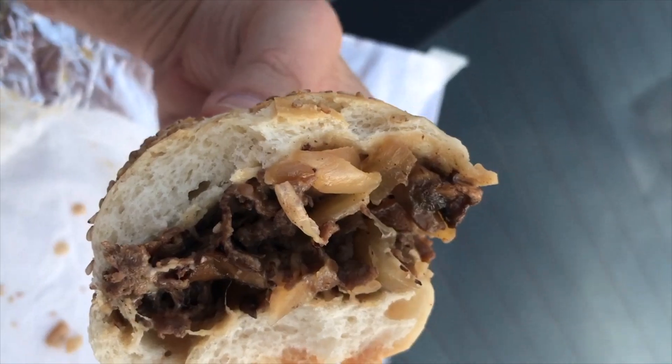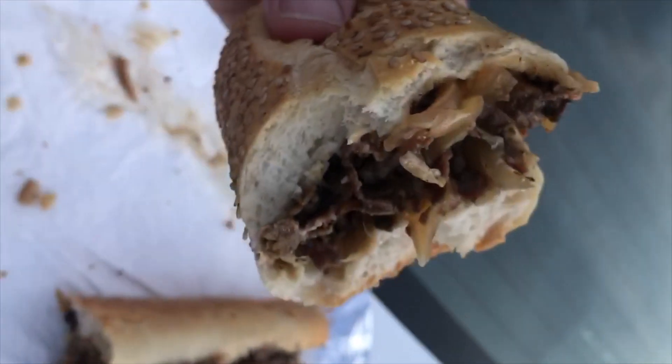I had high expectations. For the most part, it didn't disappoint. But 50 cents for fried onions — I just can't get over people charging for fried onions on a cheesesteak.